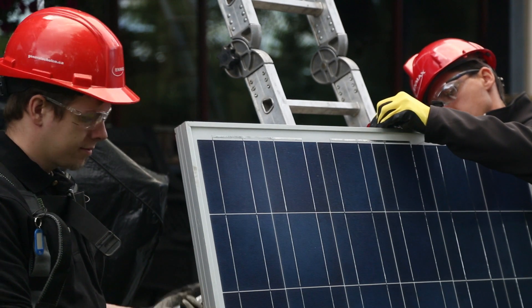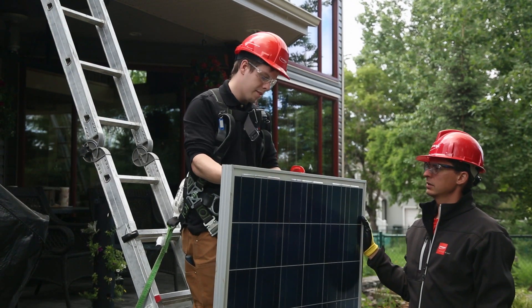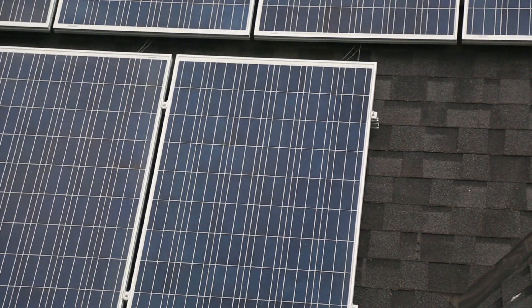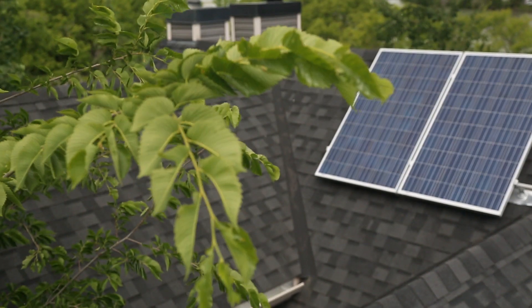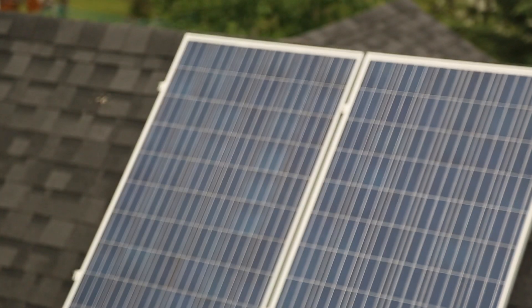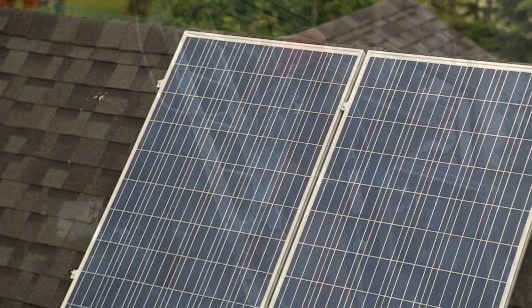Others like to lead the way into the future, some like the idea of getting a portion of the energy they use from the Sun, and others do it just because it feels good. Whatever your reason, Generate Choice makes home solar affordable thanks to several pricing options.